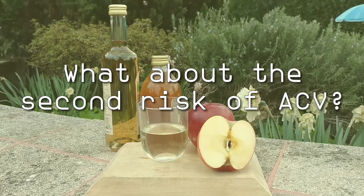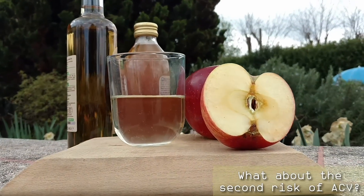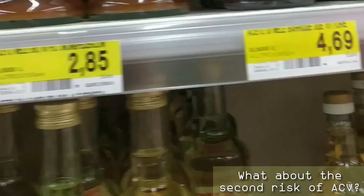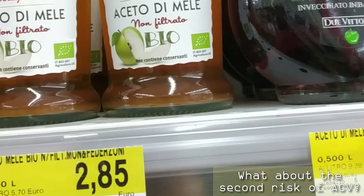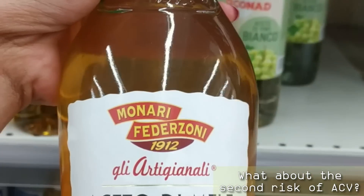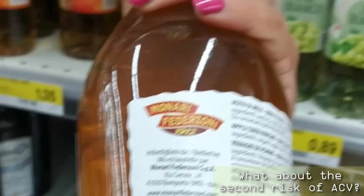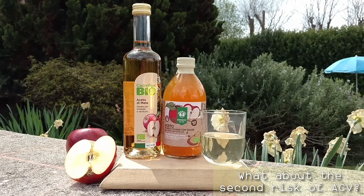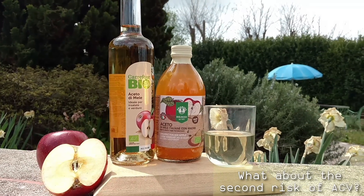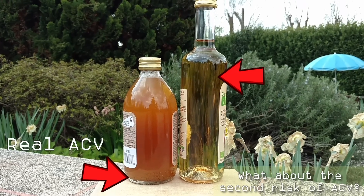What about the second risk of ACV? The second risk is connected to the food industry. They have been trying to ruin apple cider vinegar for years, because they want to make it look more appealing and to make it last longer on the shelves, and most of all they want to make it cheaper. But in doing so, they destroy its natural properties and make it useless for your health. How do they do that? By filtering and pasteurizing it.